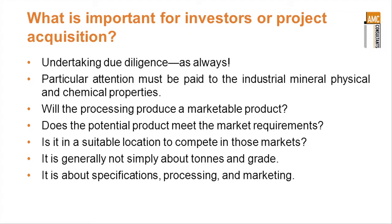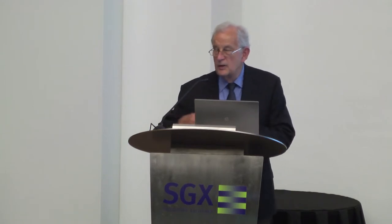The second major aspect is whether the project is in a suitable location to compete in those markets. For bulk minerals, commodities, dimension stone, etc., transport is a particularly important aspect and transport costs are critical in competition. If you're twice as far from the market as your nearest competitor, your transport costs are going to be twice as much and your margin is going to be reduced. If the price comes down a little bit, you're the one that's going to be pushed out of the market, not the competitor that's nearer at hand.